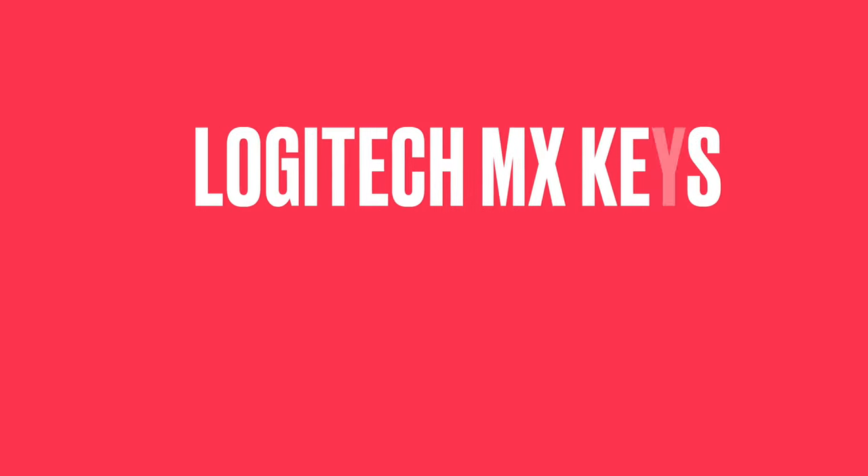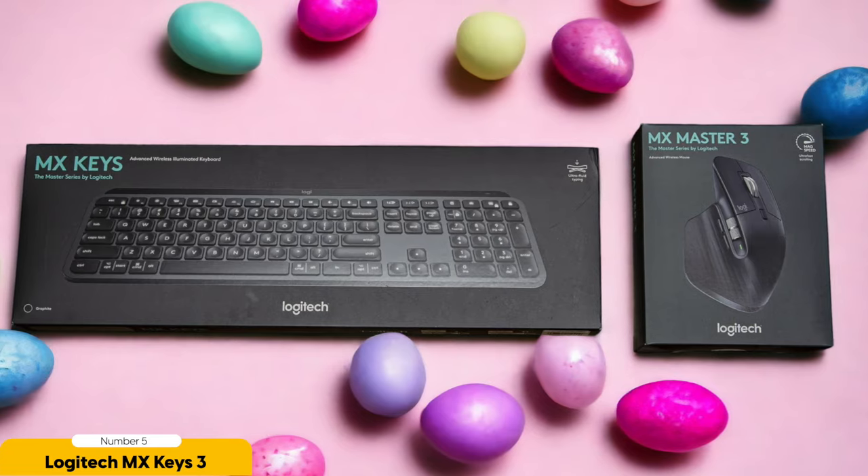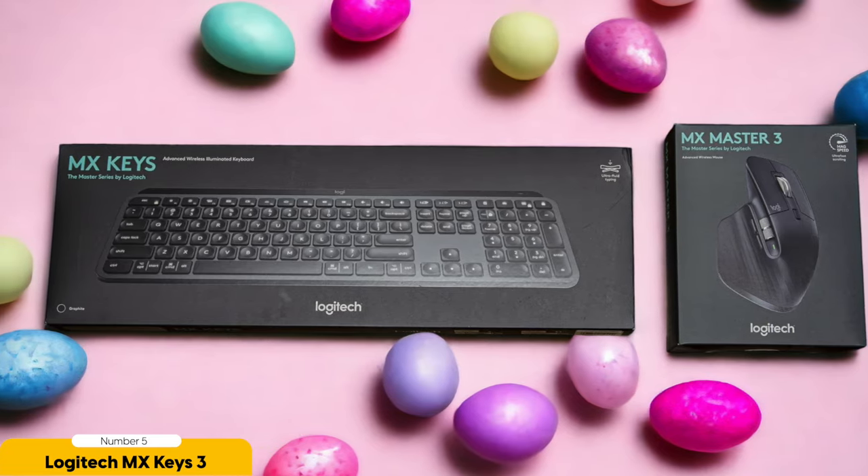Number 5: Logitech MX Keys 3 – Best for Versatility. The Logitech MX Keys 3 is like a keyboard superhero, here to save your typing experience from mediocrity.